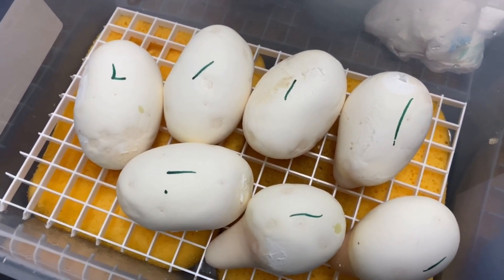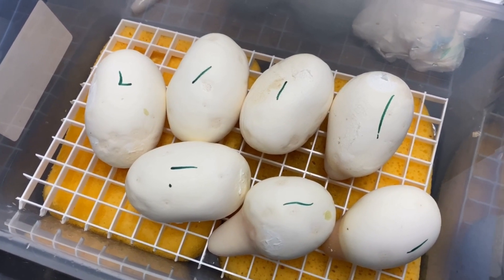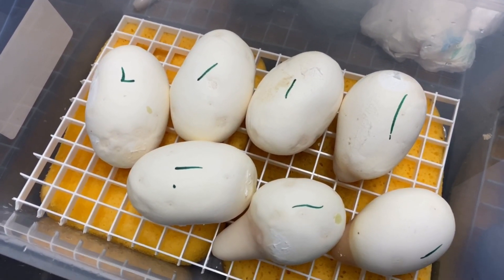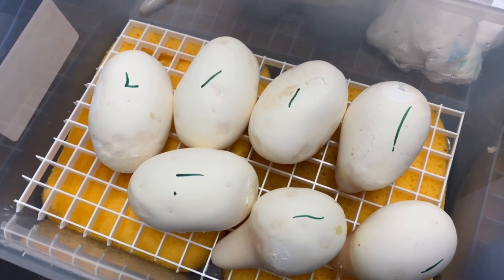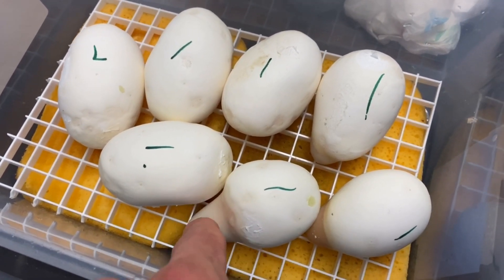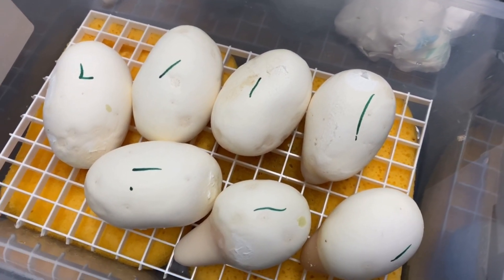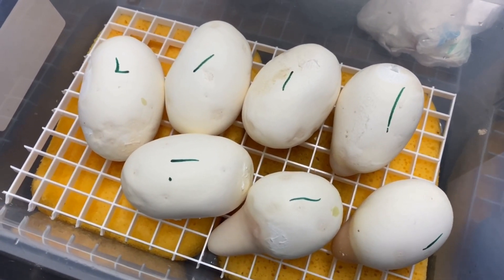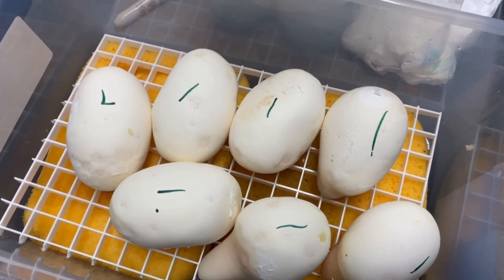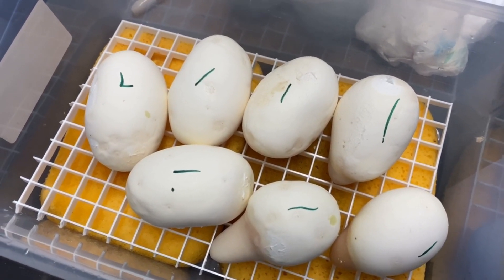For a snake that big I almost expected a bigger clutch, but three of them weren't good. I'm going to leave the two questionable ones in just because you never know, but in my experience those will probably turn brown and moldy. They actually look pretty good and have a little nippling — I've had eggs with nippling that produced good babies before. But I don't see veins or embryos, so I'll assume only five of these eggs will really go full term.